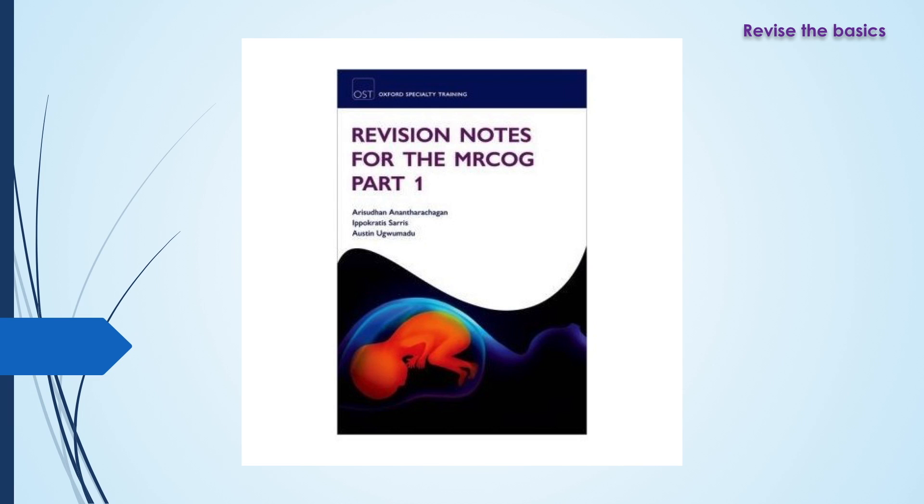One of the textbooks I used is called Revision Notes for the MRCOG Part 1 by Oxford Specialty Training. This book uses bullet points with little pictures, diagrams, and tables, so everything you need is in concise bullet points — you don't end up reading lots of text. I particularly found it useful for anatomy, physiology, pharmacology, and clinical management. I would recommend having a look through this book.